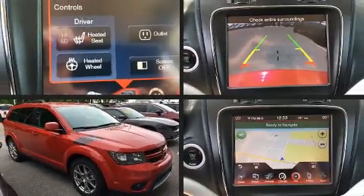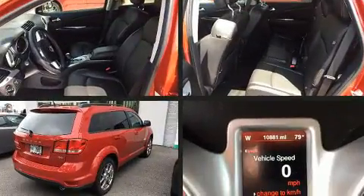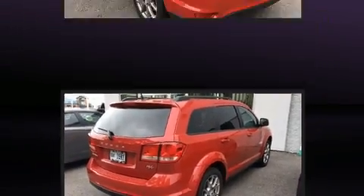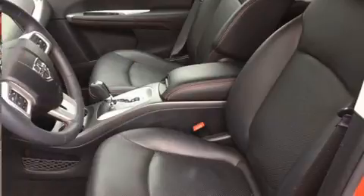Load your family into the 2015 Dodge Journey. Smooth gear shifts are achieved thanks to the refined six-cylinder engine, and for added security, dynamic stability control supplements the drivetrain. All of the premium features expected of a Dodge are offered.